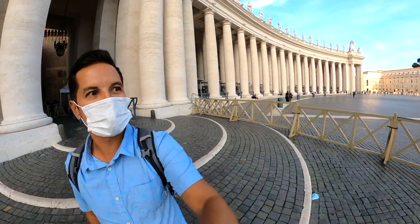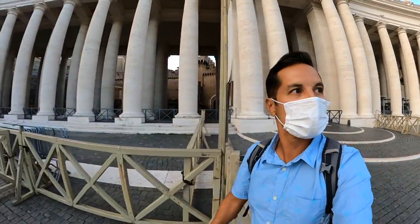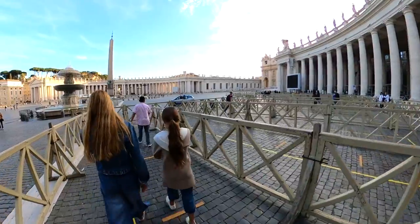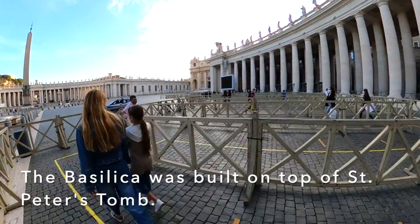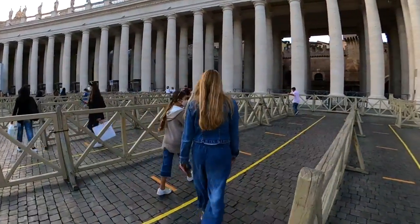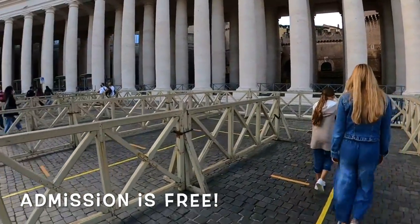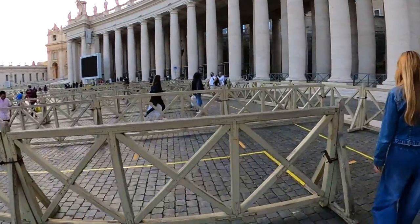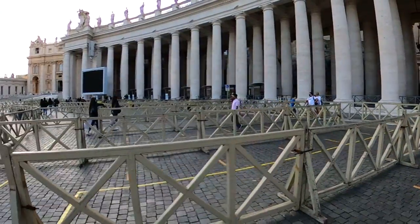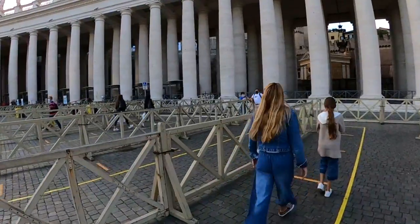We're at St. Peter's Square. We just got done walking through the Vatican museums and the Sistine Chapel, and now we're headed into St. Peter's Basilica. It's pretty awesome because there is nobody here. They've got all these barricades set up and lines on the ground set up for thousands of people, and we should be able to just literally walk right in. It's kind of unreal that we're here right now, but we'll catch up to you when we're inside.